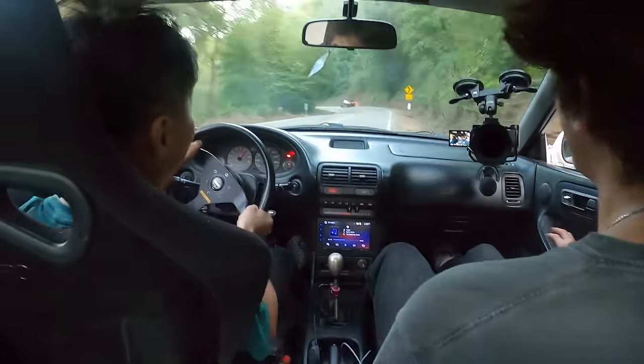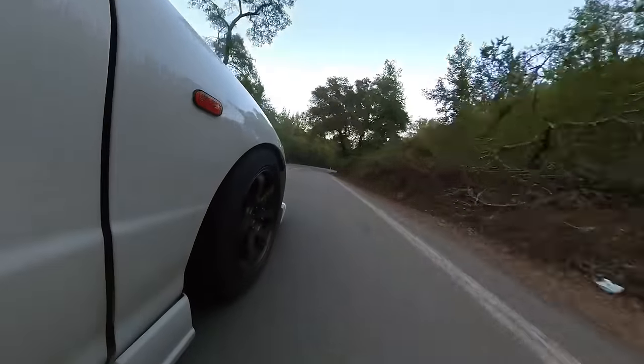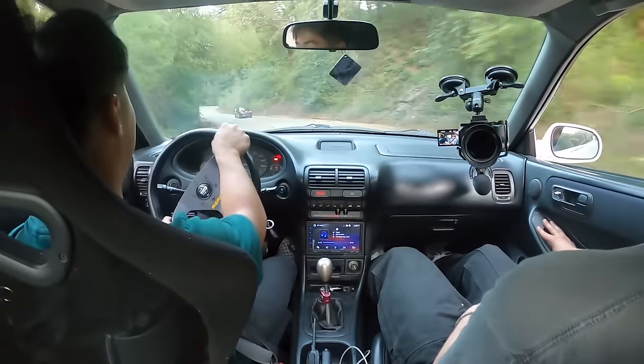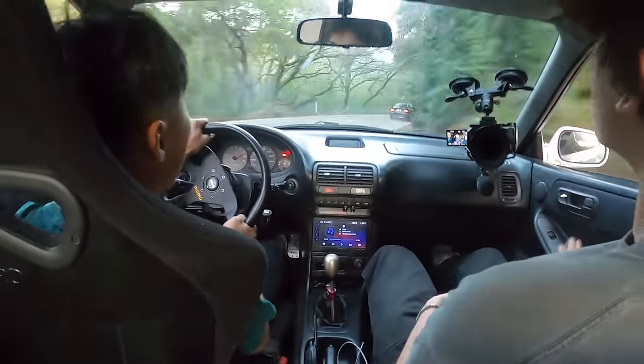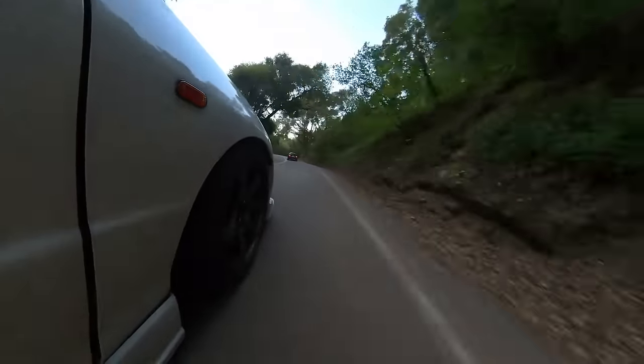First contender of the day! Holy shit, he's kind of fast! Oh, a little understeer! I felt the rear going a little bit.